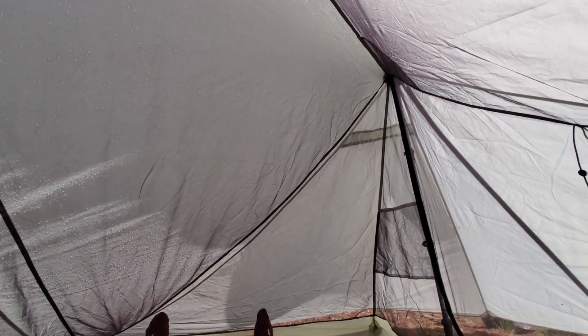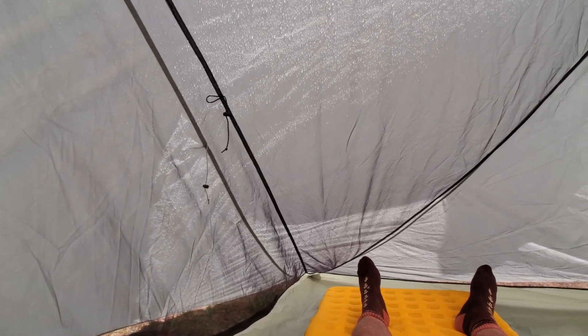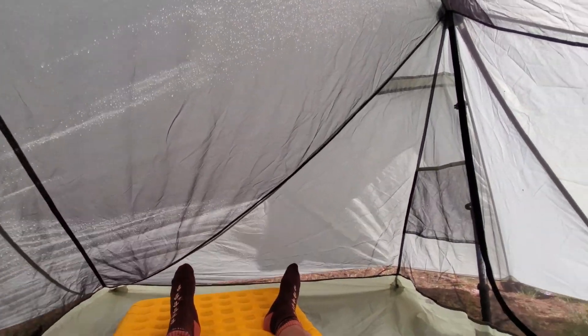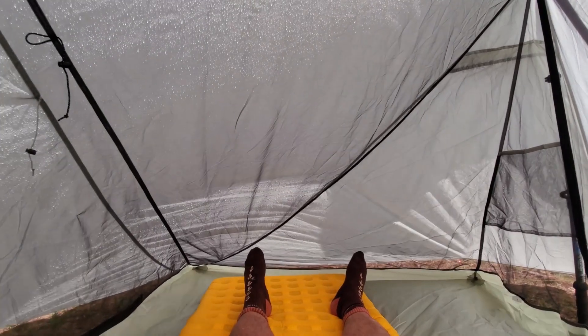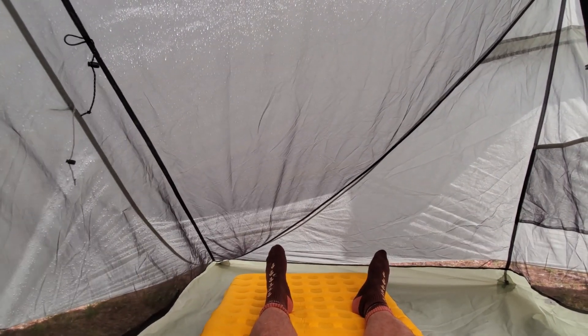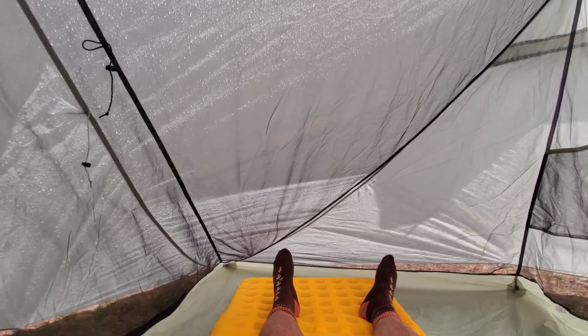We're getting hit. Got some hail coming down, some rain. The X-Mid 2P is handling it like a champ so far. Wind so far is pretty calm — we've got a few gusts, maybe 10 to 15 mph. Nothing serious.